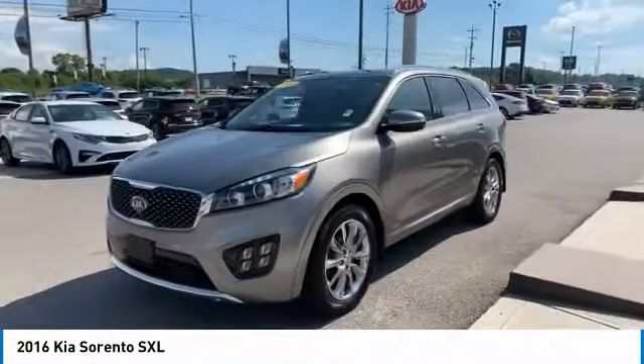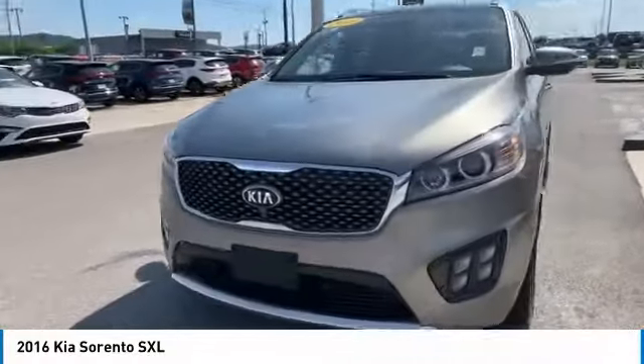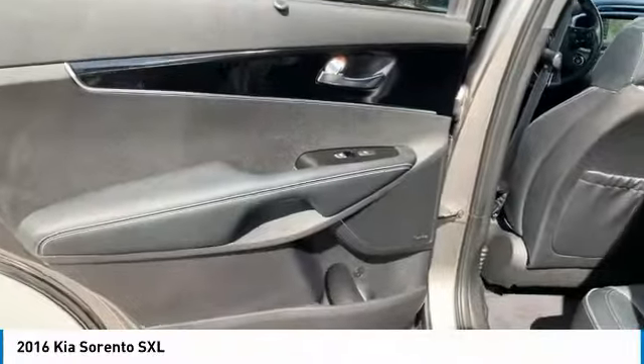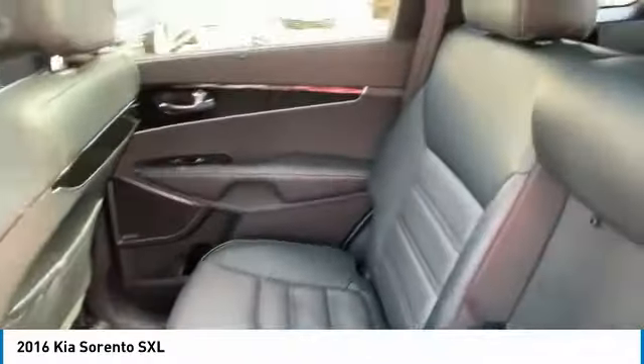Here are some of this vehicle's great options: all-wheel drive, chrome wheels, heated side mirrors, traction control, remote keyless entry, fog lights, remote trunk release, headlights auto off, mirror memory, navigation system.